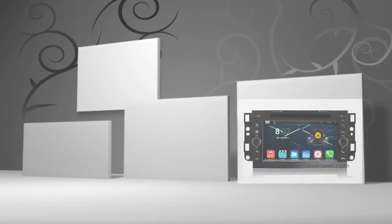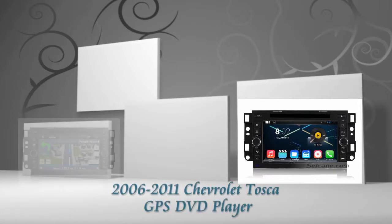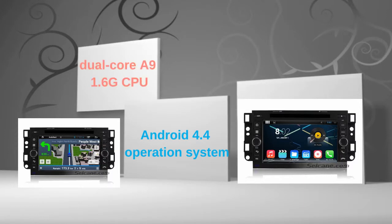Hi friends, welcome to CK V2. This is an aftermarket GPS DVD player for Chevrolet Tucson from 2006 to 2011. This head unit has a pure Android 4.4 operating system and dual-core A9 1.6GHz CPU.